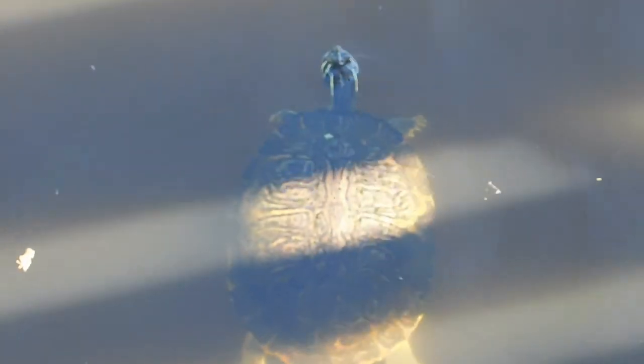We've got another Florida cooter here — much bigger than the other one we saw. It has those distinct yellow bar stripes on the head, and you can also see its really distinct shell coloration.